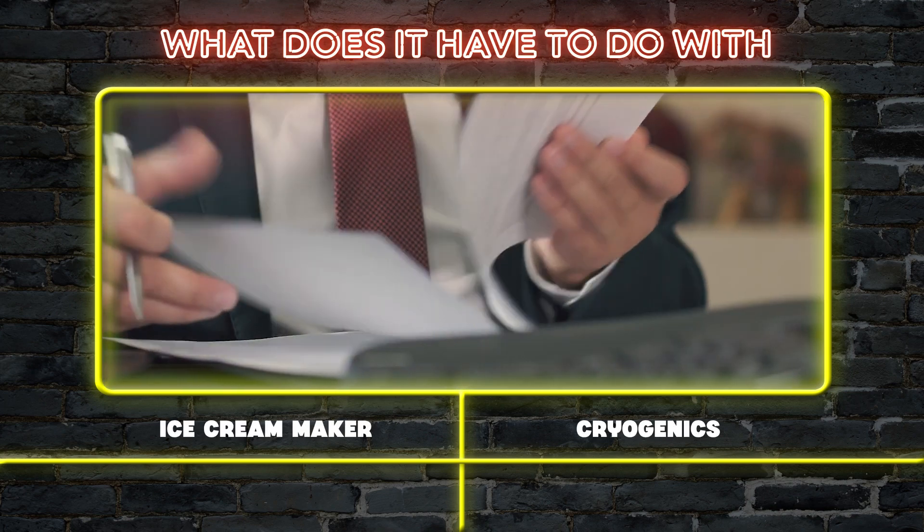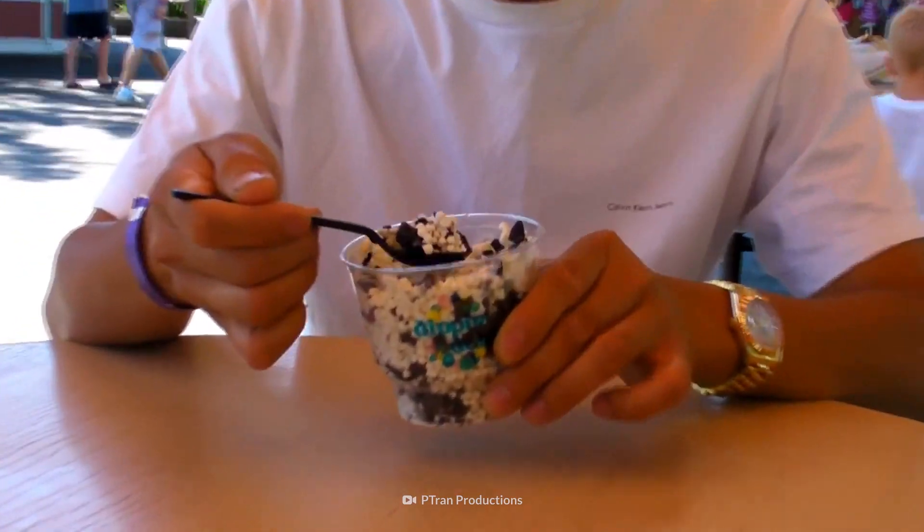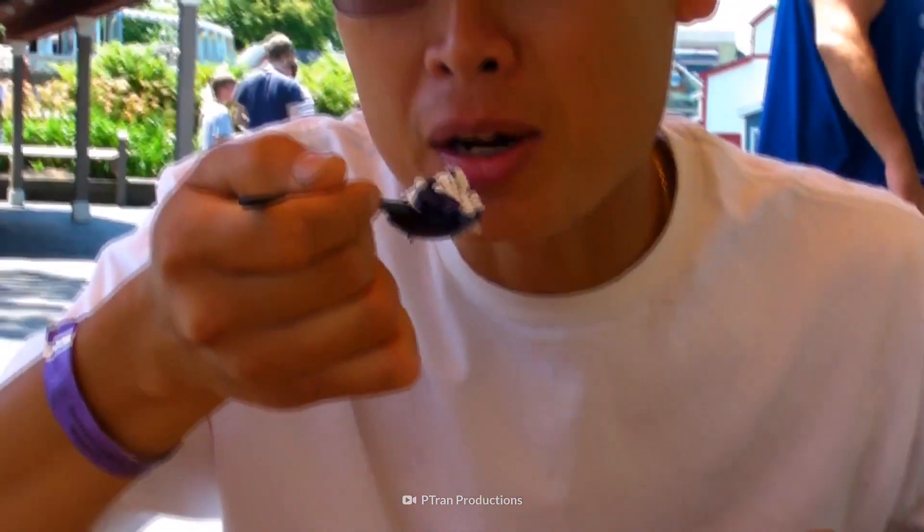Cryogenics. Patent fraud. And feeding cows. Stay tuned as we dip into the facts.